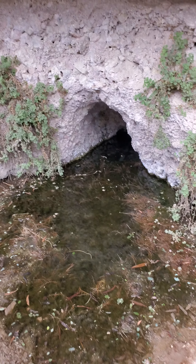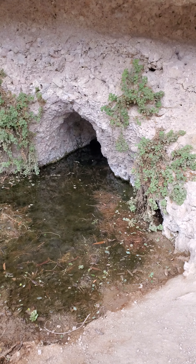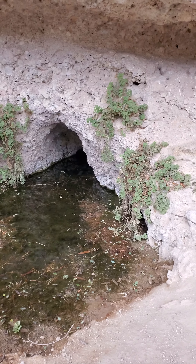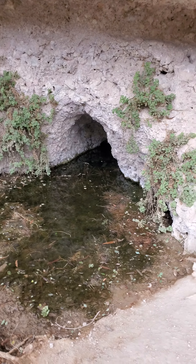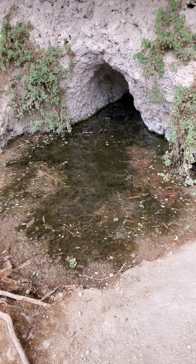It smells like farts because of the sulfur content, but it was actually clean, pure water. Once you boil it you couldn't tell a difference, and we filtered it too. It was me and my brother-in-law who tried it — didn't kill us. Here's one of the little gems in the Superstitions.